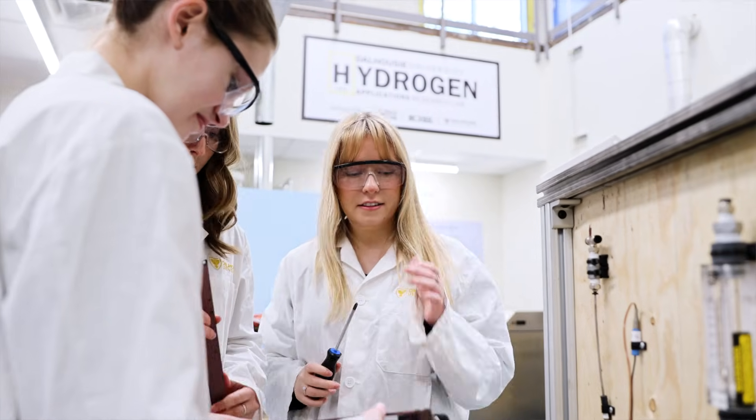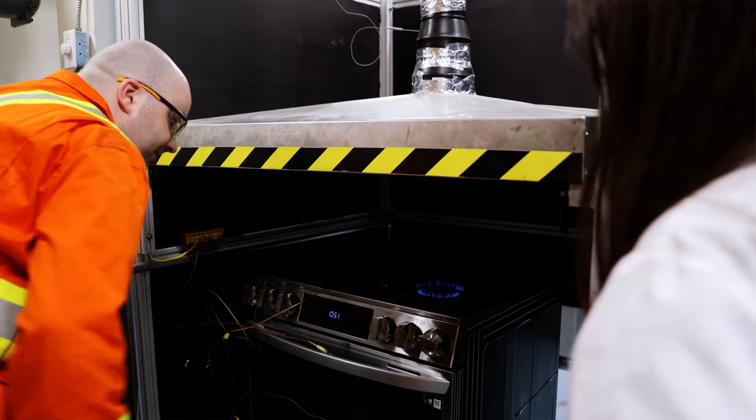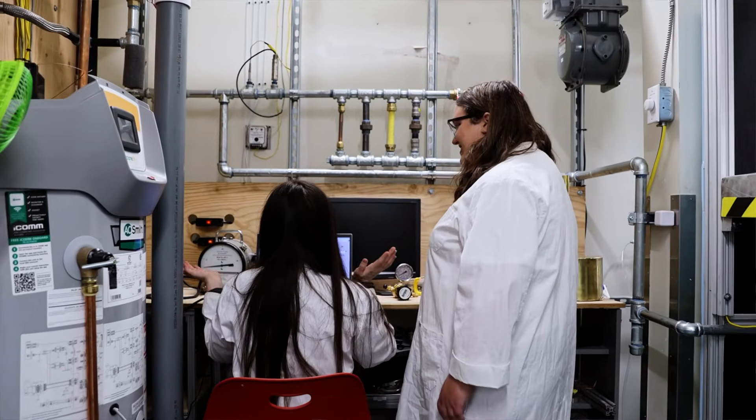The hydrogen lab focuses on taking hydrogen and putting it into natural gas and trying to figure out appliances that work with that combination, so that we can help lower our emissions throughout all of Nova Scotia.